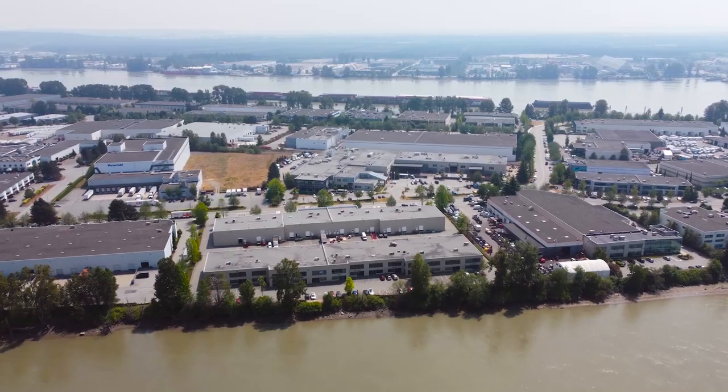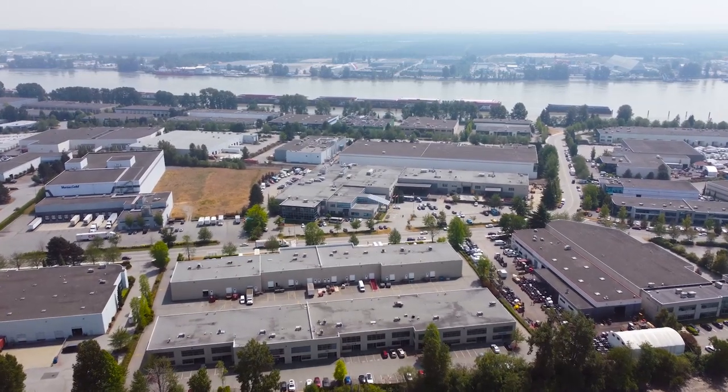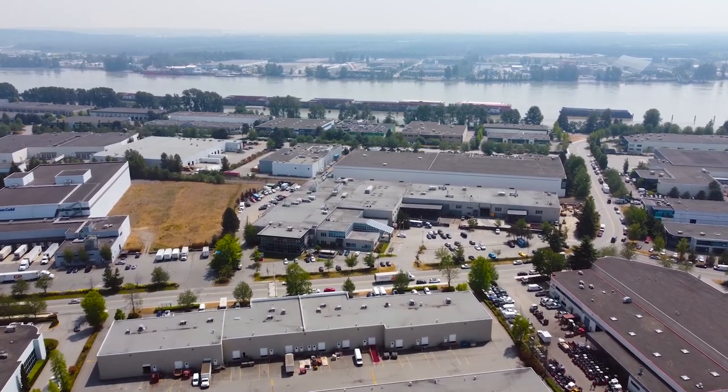Before we go inside and check out the campus, BCIT just wants to acknowledge that our campuses are located on the unceded traditional territories of the Coast Salish nations, which includes Tsleil-Waututh, Squamish, and Musqueam nations. Now let's go check out this campus.